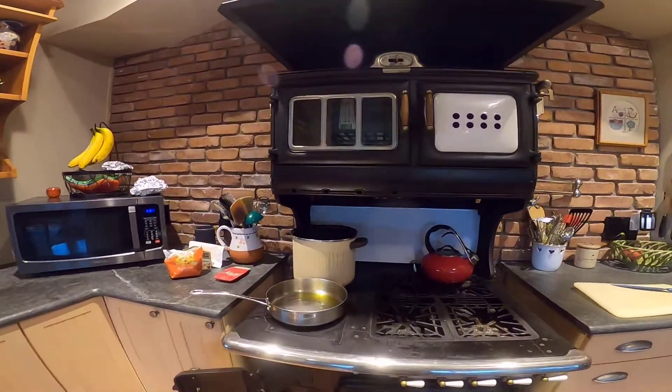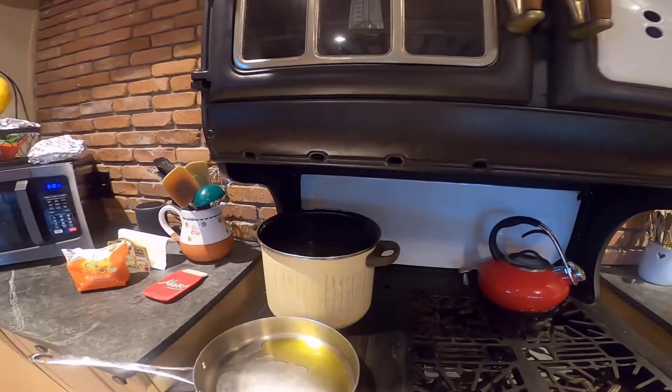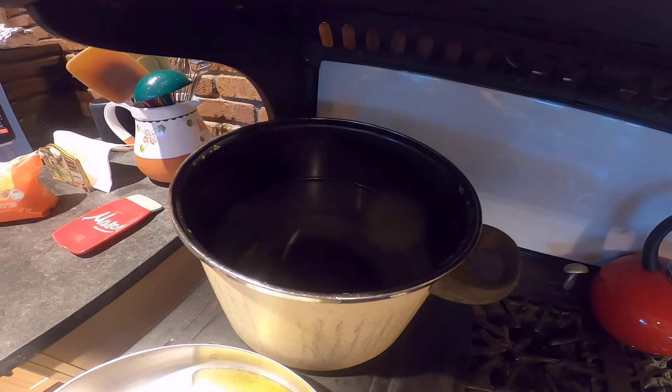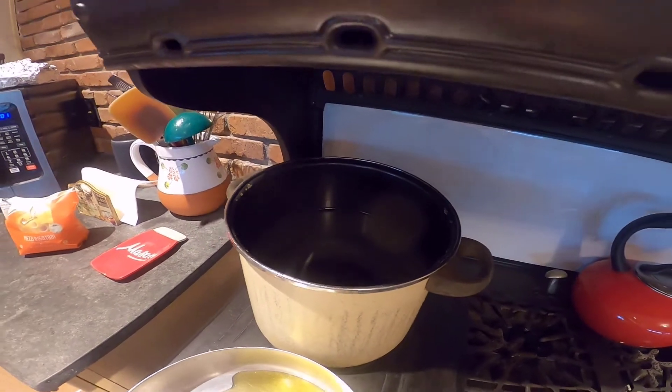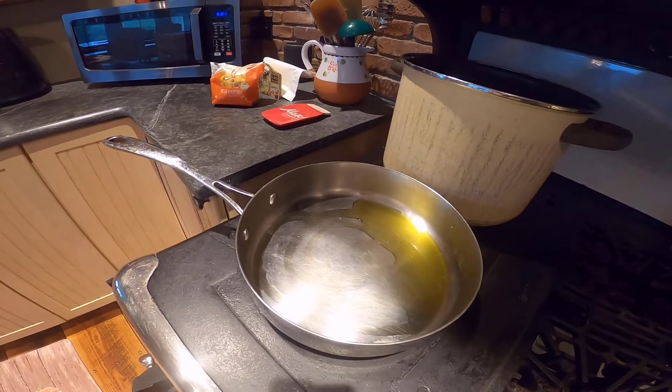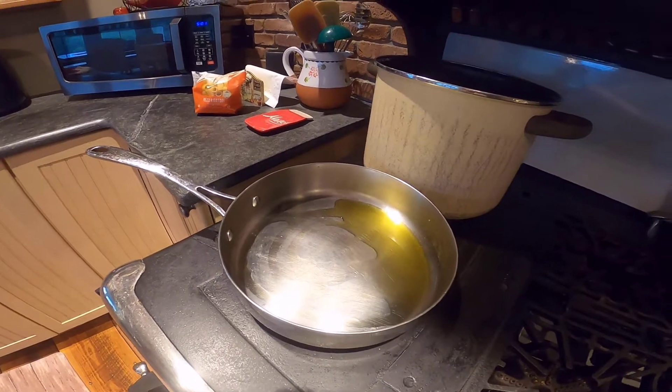I just want to show you some of the things I have prepped. I have a pot of water that is getting ready to boil. I have a pan with some olive oil, which is not on yet, but I will put it on shortly.